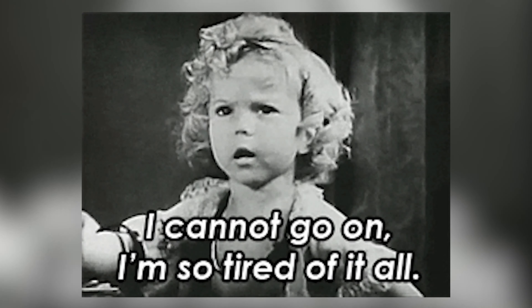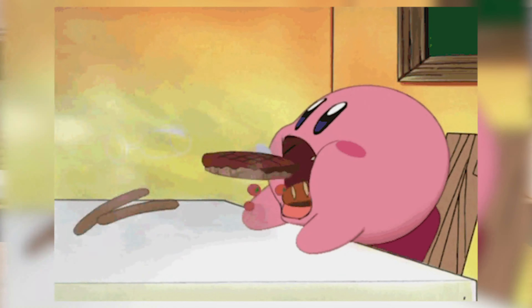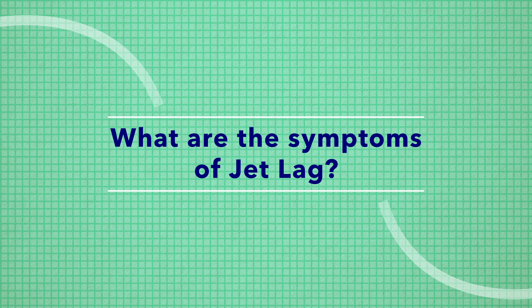If you're a New Yorker visiting Tokyo, for example, when you first arrive your body is still going to be responding to cues from Eastern Standard Time, even though you're quite literally 14 hours ahead in Japan Standard Time. That's why you might feel sleepy while other folks are up and ready to start their days, or why you might want to devour a full course meal at 2 in the morning. Thankfully, the effects wear off once your body acclimates to the new schedule, which is why jet lag is categorized as a temporary sleep disorder — a highly common one, with over 200,000 cases reported in the United States annually.